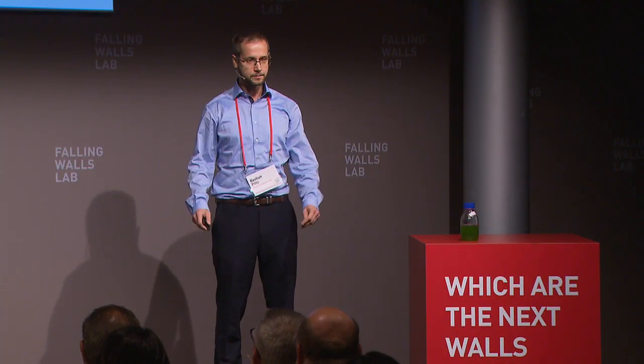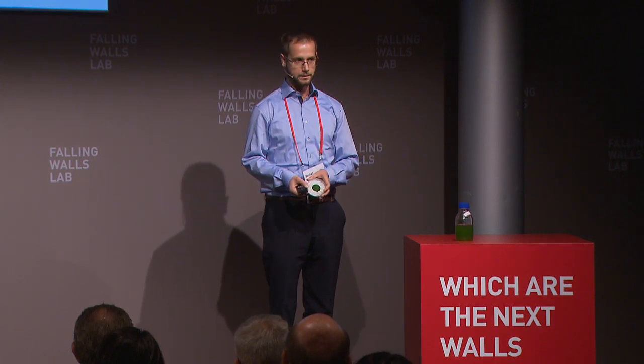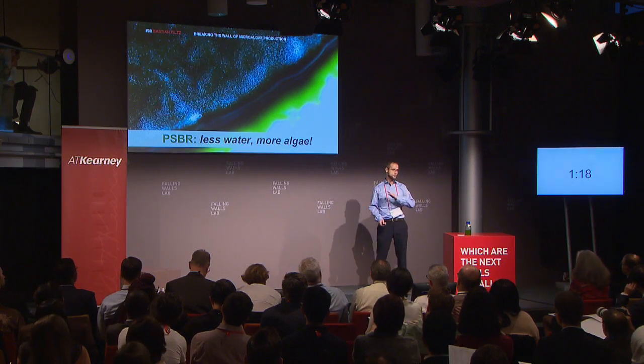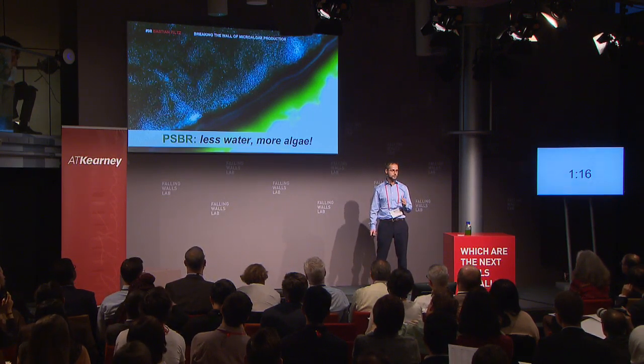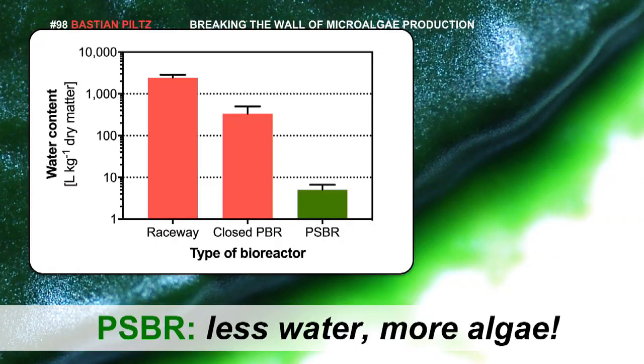The new alternative system are porous substrate bioreactors, which have been developed at the University of Cologne over the last decades. Surprisingly, we can cultivate the same amount of biomass as in this bottle on this little biofilm here. In the porous substrate bioreactor, we have a densely packed biofilm which is separated by a membrane from the flowing medium. To illustrate this water-saving capacity, compared to the traditional most widely applied raceway system, we can save up to 1,000 times the amount of water by using PSPR systems to produce the same amount of biomass.